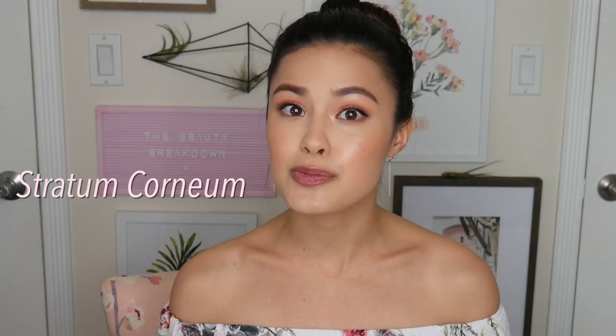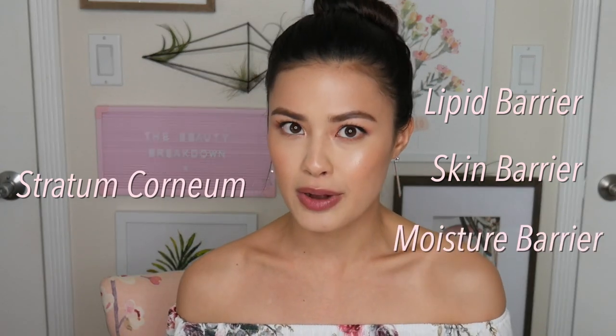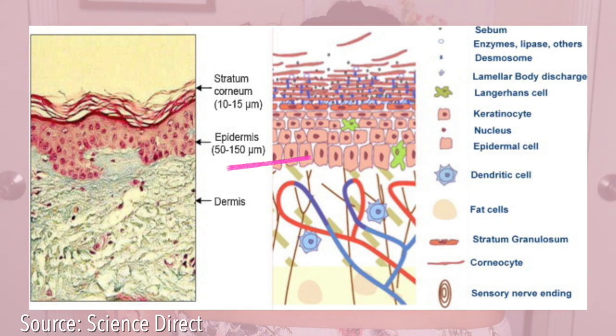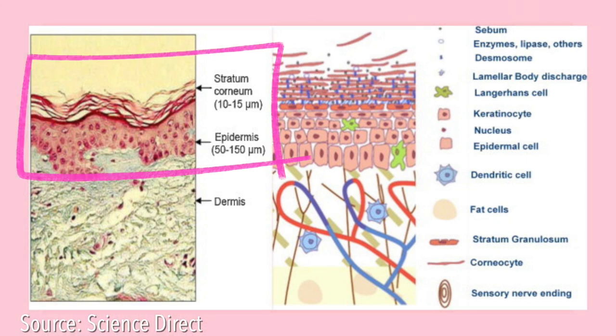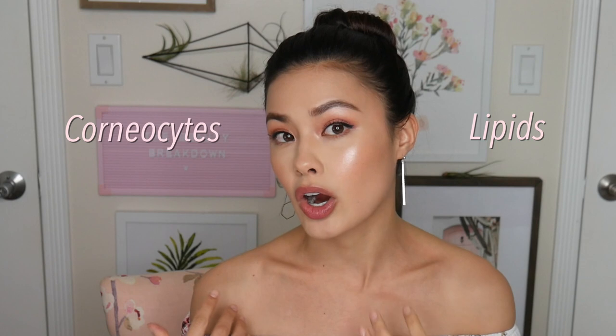First, let's go over what the skin barrier is. The technical term is the stratum corneum, and you'll also hear it referred to as the lipid barrier, skin barrier, or moisture barrier. The skin barrier is the outermost layer of the epidermis, which is the top layer of the skin, and it acts as the protective layer. It keeps harmful external factors out while locking moisture in, and it is made up of dead skin cells called corneocytes and fats called lipids.